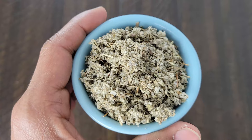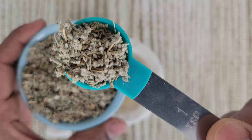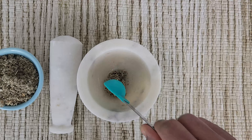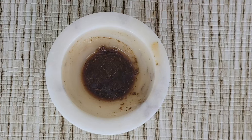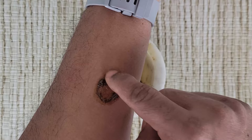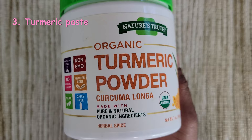Next we need sage. Sage is very effective to reduce the size of lipoma — it has a natural affinity for fat cells and slowly dissolves fat tissues when applied topically. You can use dry sage or sage oil. The procedure is simple: take one teaspoon of dried sage leaves into a mortar and pestle, add one tablespoon of neem oil, grind the mix thoroughly, and leave it for one hour. After that, massage this oil on the lipoma. If you don't have sage leaves, you can also use just neem oil.